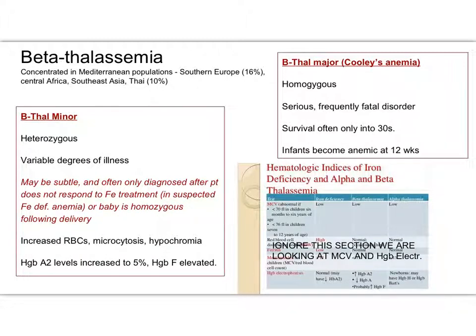It is a really subtle thing, so we might just think she's iron deficient and start treating her, if she didn't have a hemoglobin electrophoresis. But again, anyone of Mediterranean descent, we really should be ordering that hemoglobin electrophoresis.